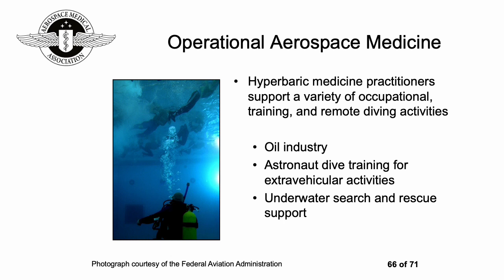Hyperbaric medicine practitioners also support a wide variety of people including occupational training and remote diving activities, the oil industry, astronaut diving training for extra-vehicular activities, and underwater search and rescue support.